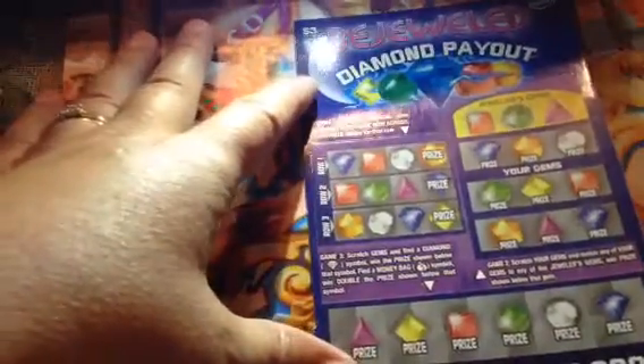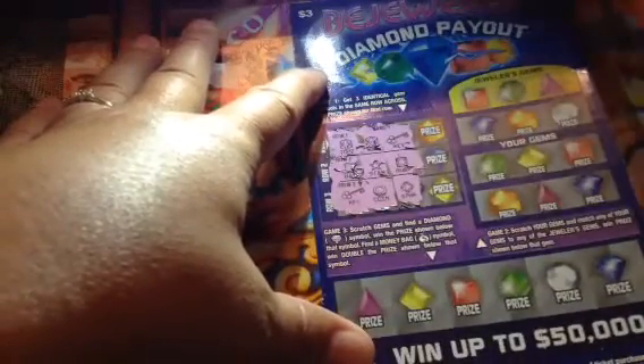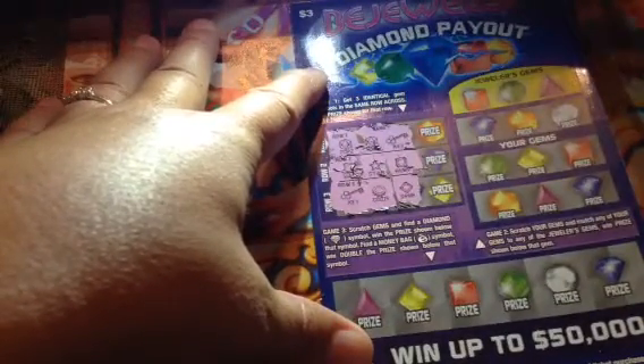In game one you're just looking to match your numbers. We have 20, 6, 15. There is a topaz, topaz, topaz, and a key, hat, star, ruby, key, coin, sapphire.